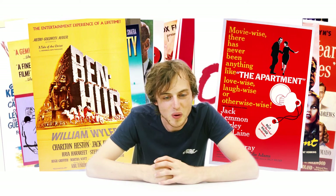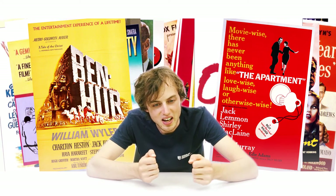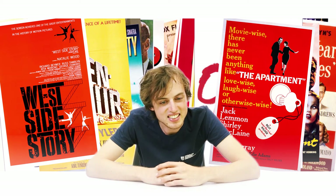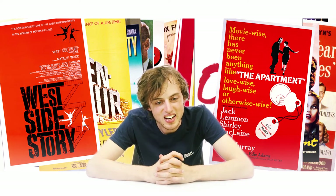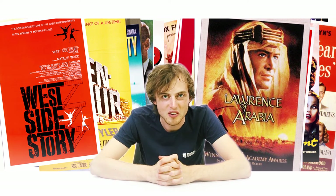1961, outside of a car, someone has put a west there — a West Side Story. And then 1962, we walk inside a mall and Lawrence is riding past us on a camel — Lawrence of Arabia.